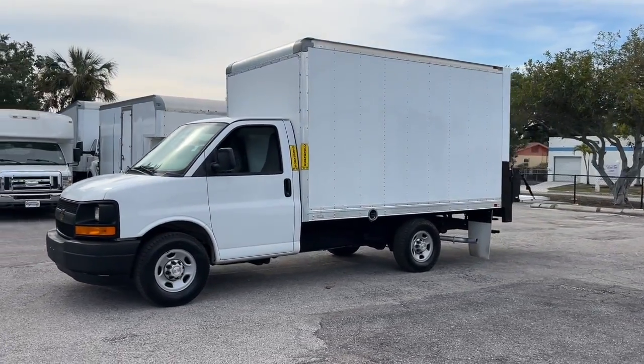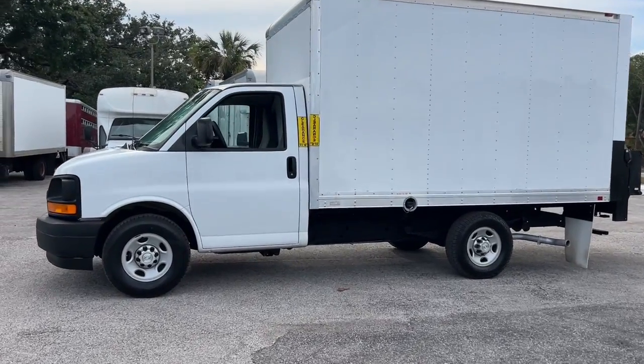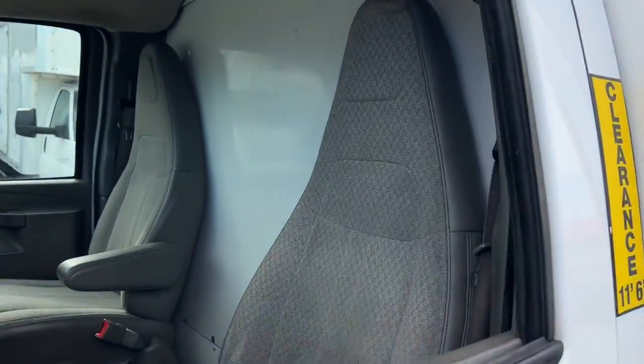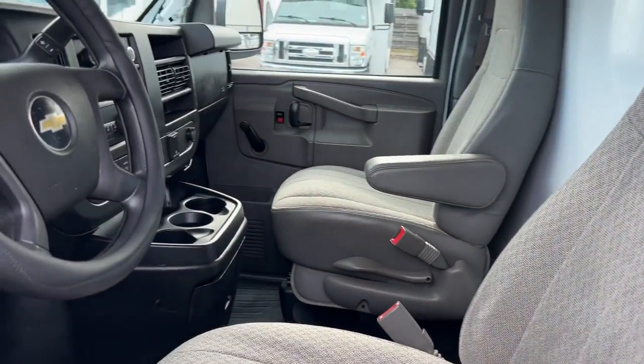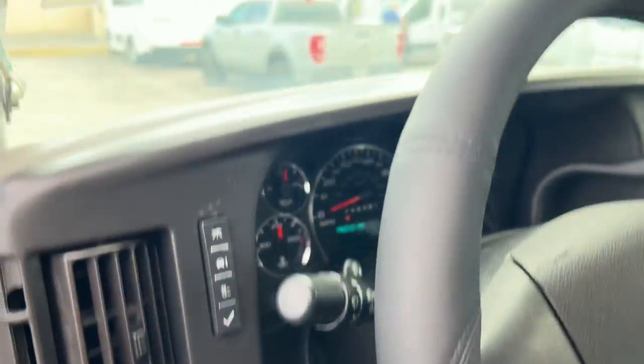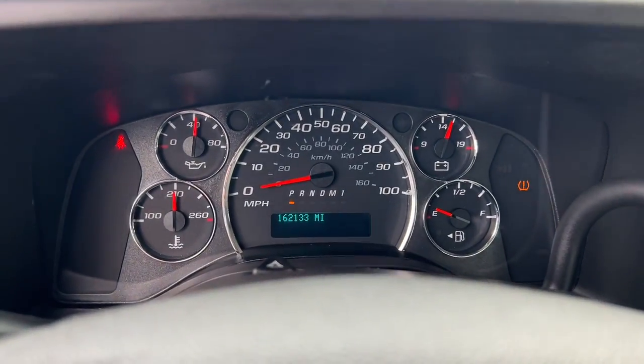Versatile, powerful, and equipped with advanced safety features, it offers your business all the advantages. Feel bold about your business plan with this reliable Express at your command. Treat yourself to a test drive today. Our staff will toss you the keys and give you an outstanding customer experience.